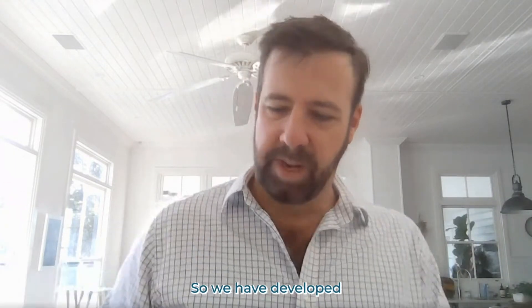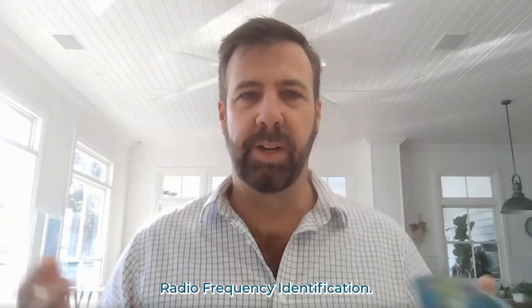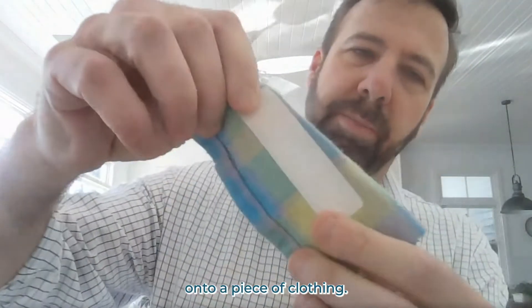We have developed a unique piece of technology. It's been around for a long time and it's called RFID — Radio Frequency Identification. We've developed a tiny little tag; it's silicon and we actually iron it onto a piece of clothing.